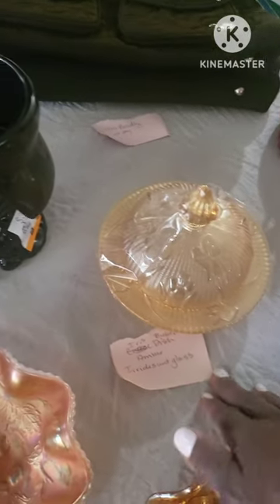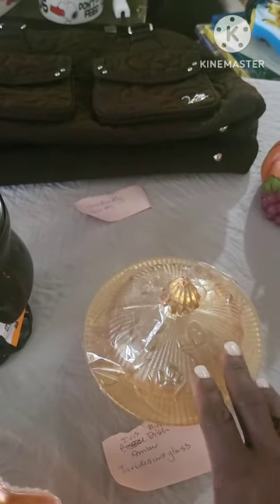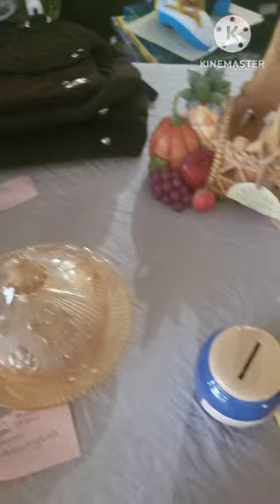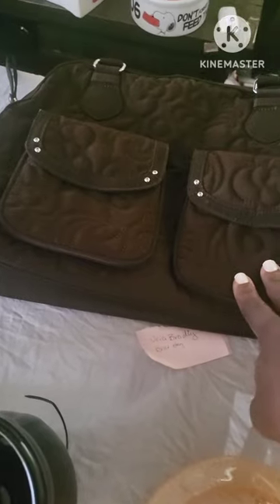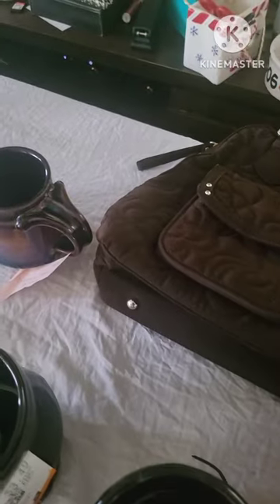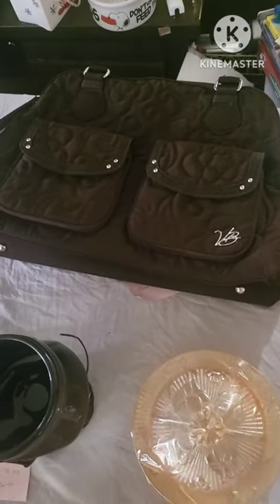I have an iridescent glass butter dish in really good condition selling on an antique store for about $24. I'm not sure how much I'm going to sell it for right now. This is a Vera Bradley quilted bag in great condition. The zippers and buttons work, and if you look inside I don't think this person hardly used it. It's selling for $24 and higher, so I'm hoping to get $20 for this bag.